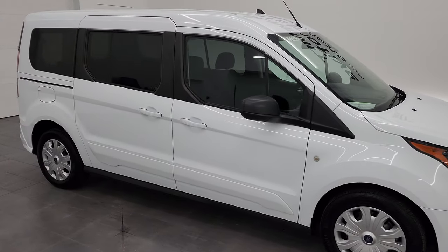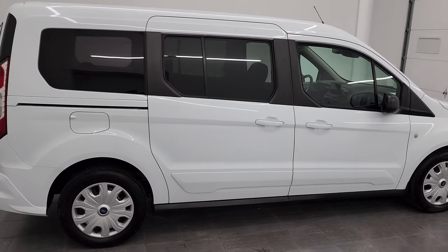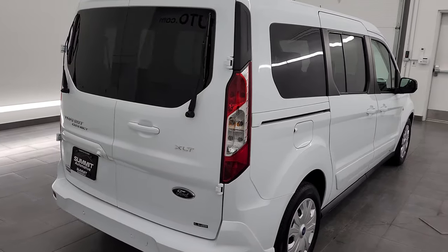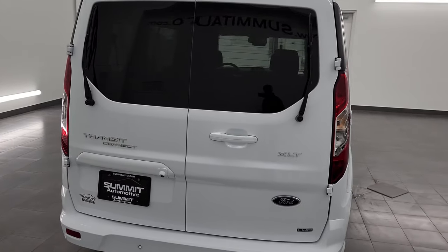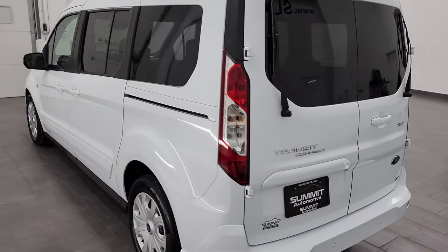Hey, this is Brett and this 2021 Ford Transit Connect is stock number 13566Z. I am here at Summit Automotive in Fondulac, Wisconsin, your new and used van headquarters.